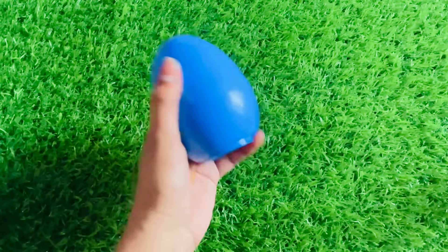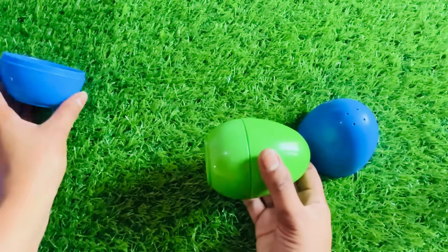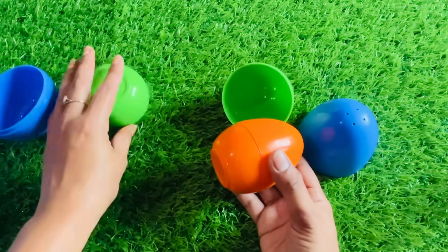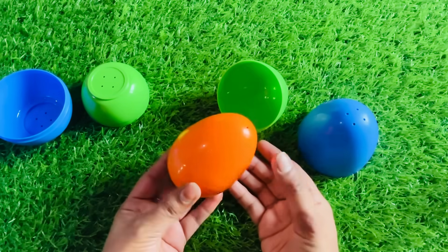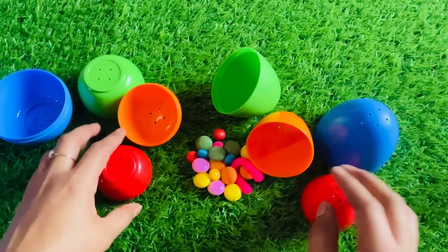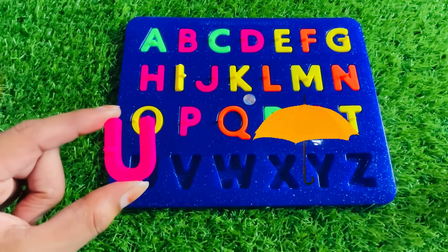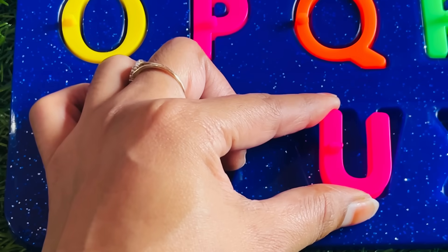Now we have a beautiful blue color surprise egg. Let's open. Oh, it has another egg. It's a yellow-green color. Let's open. Oh, really nice. It has another orange color surprise egg. No letter found from here. Let's open red one. Something has inside. Oh, it's a letter U. U is for umbrella. Where should we put letter U? Let's put it in here. Yes, it's the right place for that.